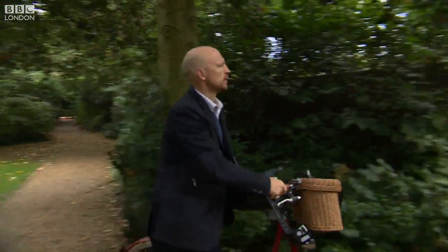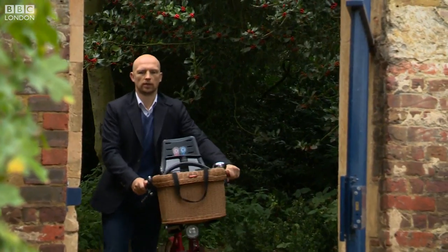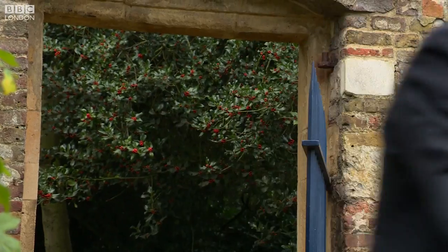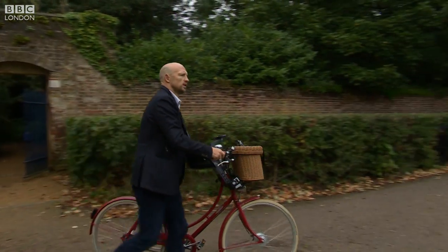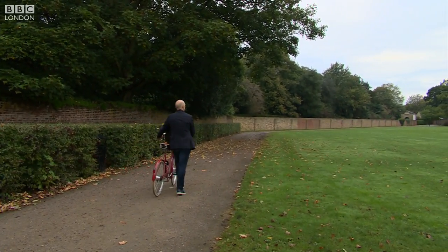Taking it easy at Chiswick House Park, close to his home in West London. Matt Dawson was England Rugby Union's most capped scrum half, but it took a tiny Lyme tick lying in the grass here to bring him to his knees, needing months of care and two heart operations.